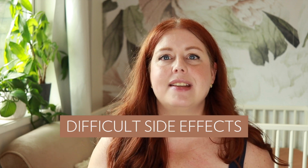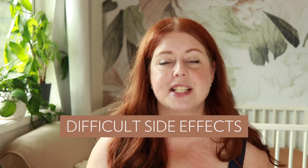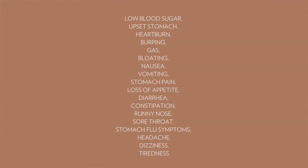The first hidden danger is the common and not so common but quite serious side effects of taking this medication. Ozempic is intended to help reduce blood sugar, but it can result in dangerously low blood sugar, as well as upset stomach, heartburn, burping, gas, bloating, nausea, vomiting, stomach pain, loss of appetite, diarrhea, constipation, a runny nose, sore throat, symptoms of stomach flu, headaches, dizziness, and tiredness. From what I've seen anecdotally and in talking with my clients, it seems like these are pretty common — at least in the beginning as you're ramping up on the medication — and they're not pleasant.